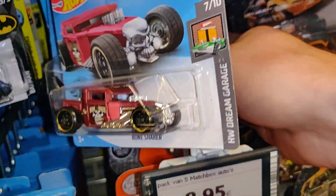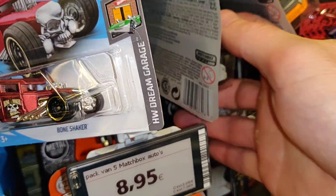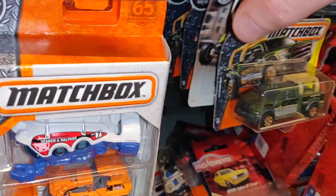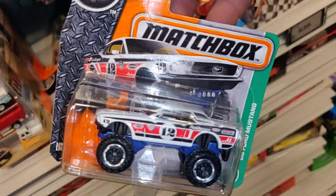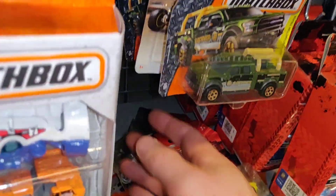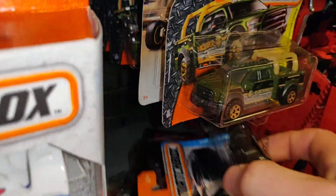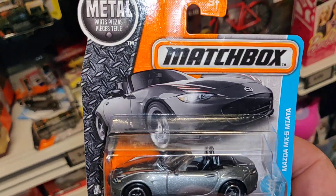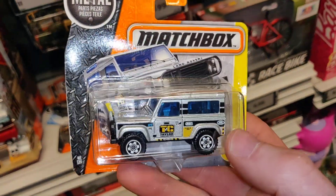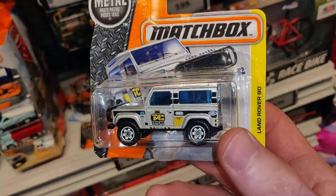The price of the Matchbox is 1.49 — that's not bad. This one is also very cool, I'll take this one too. Let's see if we see some more interesting ones. Not so interesting here — this is one for the hashtag little Land Rover.